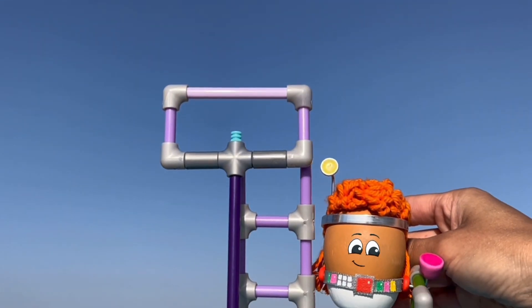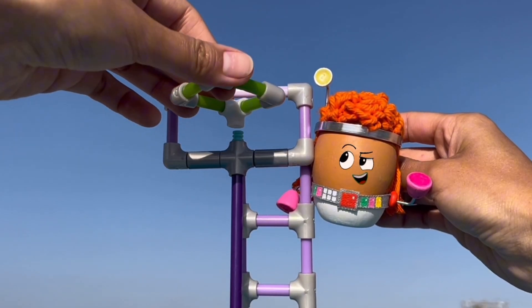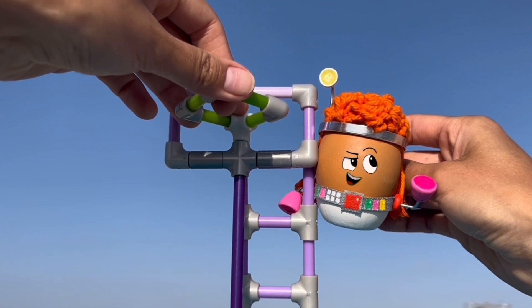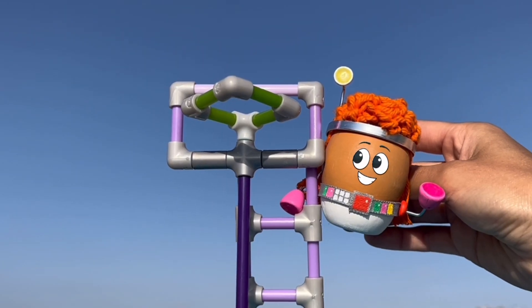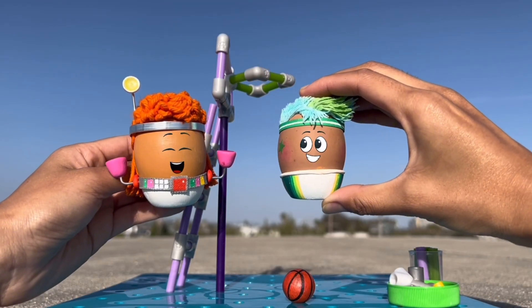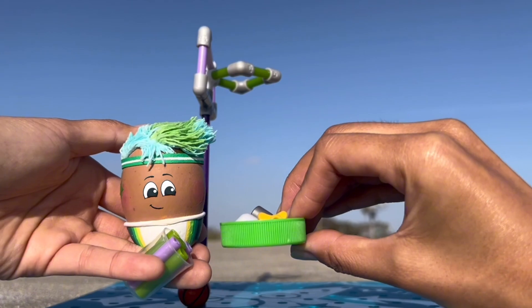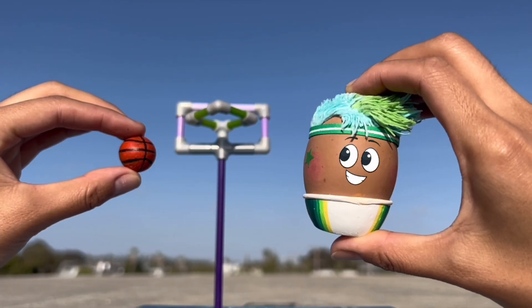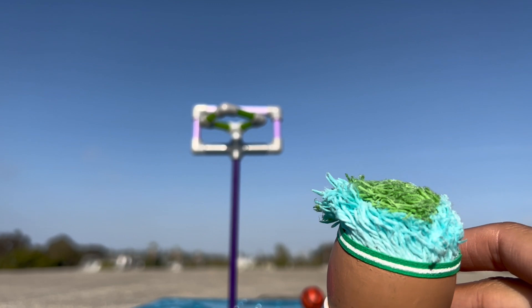Woo-hoo! Red climbs up the ladder and puts in the new square hoop. All done. Goose shoots, and she scores! Yay! She thanks her friend and helps Red carry their tools back to the gadget gallery. Thanks to Red, Goose's basketball will never get stuck again.